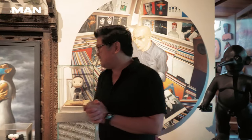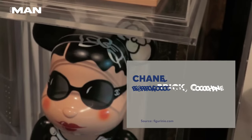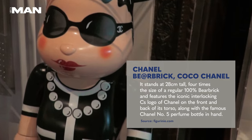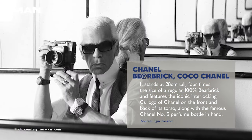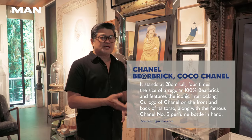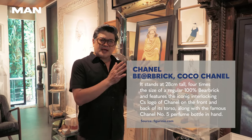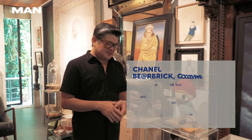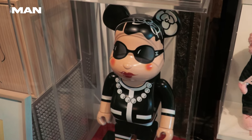And we have this Bearbrick — Chanel Bearbrick. This is one of the most expensive Bearbricks in the world. Especially now that the Chanel designer Karl Lagerfeld is gone, the value is higher. In fact, they came up with another Bearbrick designed after Karl Lagerfeld, but this is the OG — the most sought-after Bearbrick.